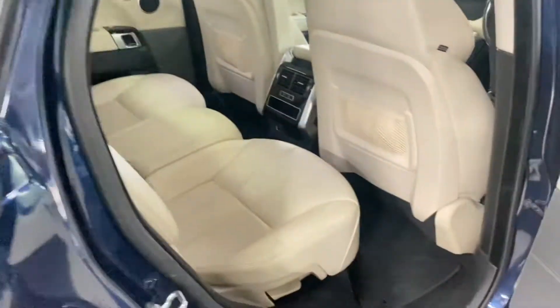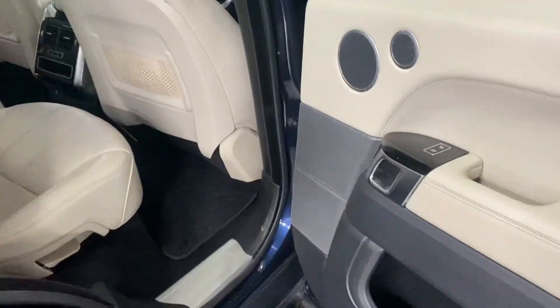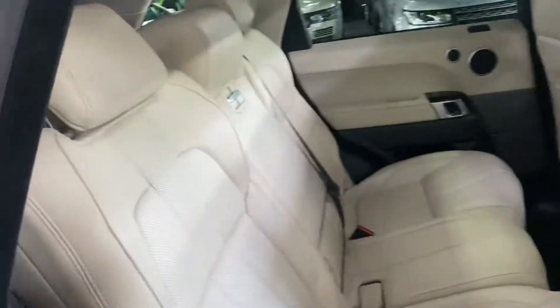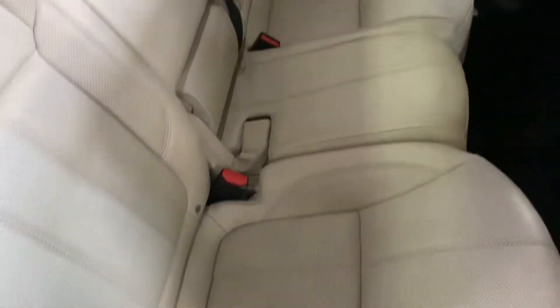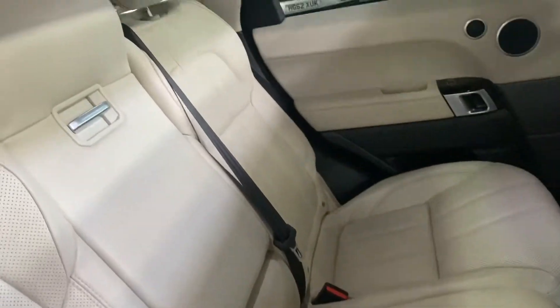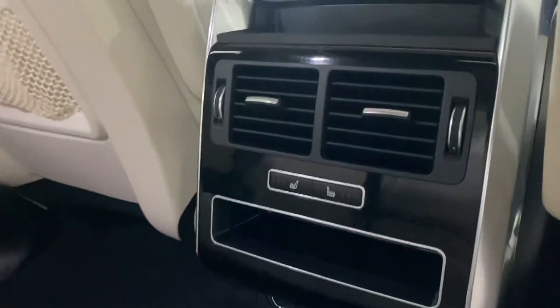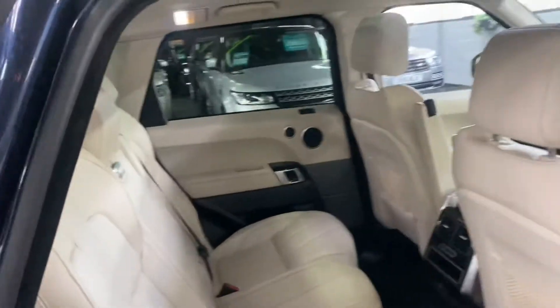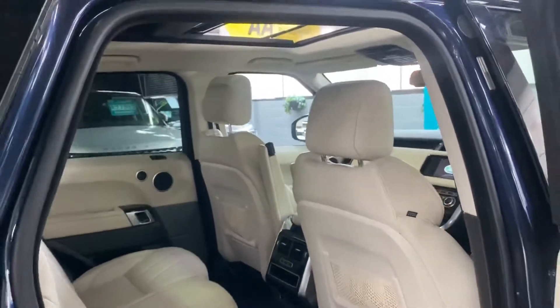Same story in the back — really lovely condition. The carpets are in fantastic condition. Those rear seats are also heated; the switches for those are just down there. I also want to point out the ISOFIX on the two outer rears, which is standard on most cars nowadays — good if you've got car seats.